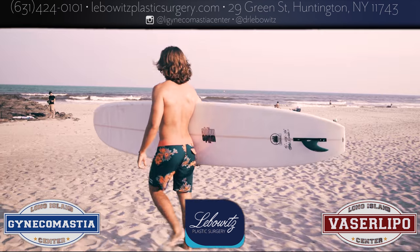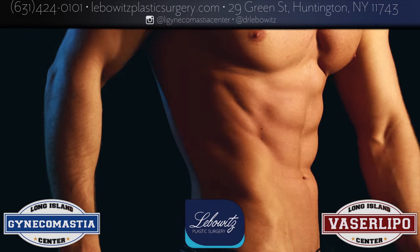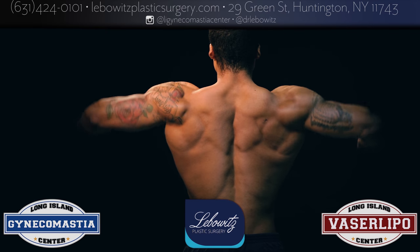I've struggled with this my whole life. It just made me so insecure and life-changing. Thank you, Dr. Liebowitz.